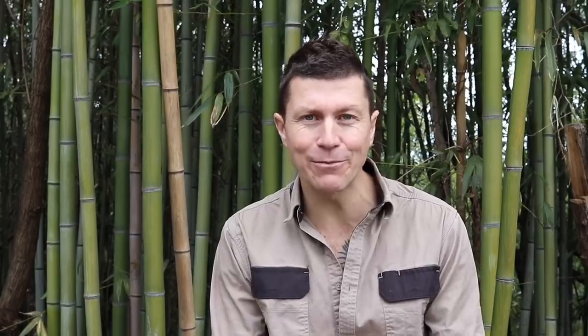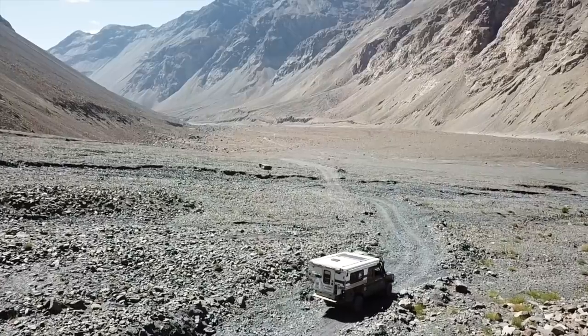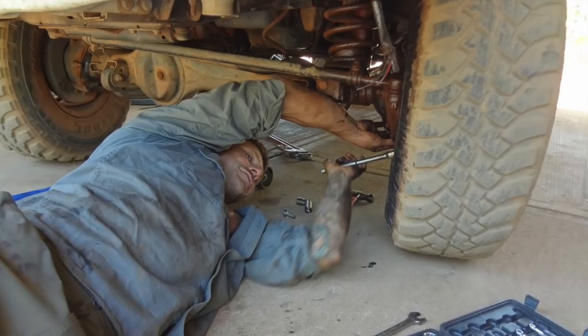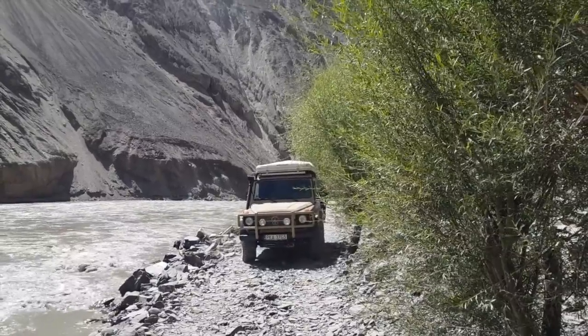I did say Land Rover and reliable in the same sentence. If you've followed us for a while, you'll see we have had our fair share of issues. When you choose to overland the world, tackling some of the worst trails in very remote locations, I don't care how good your preventative maintenance regime is — things are going to go wrong. It's inevitable. You can only do your best to minimize what goes wrong. For us, we see that as part of the life we have chosen. When things go wrong, it's how you recover that is the real test. The choice of vehicle is an absolutely personal decision.